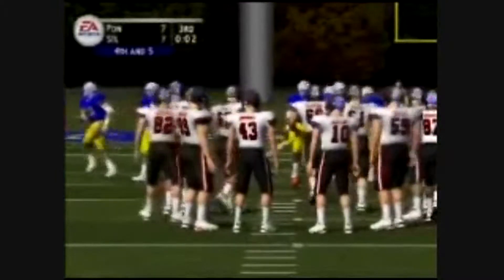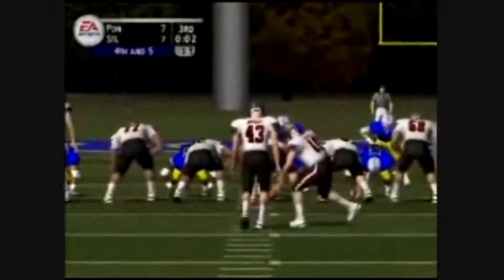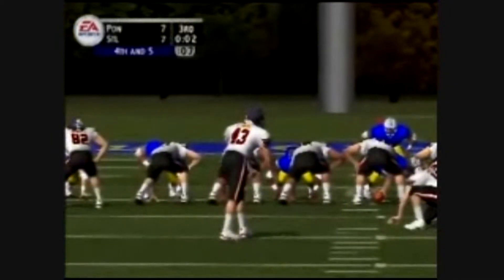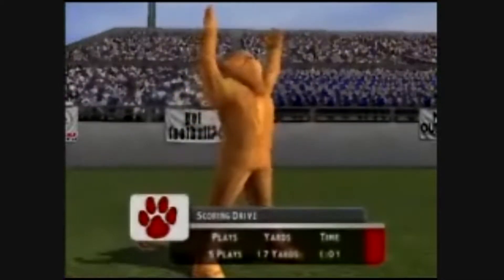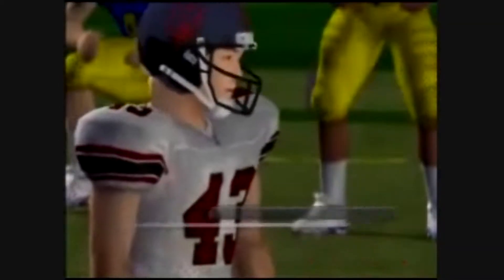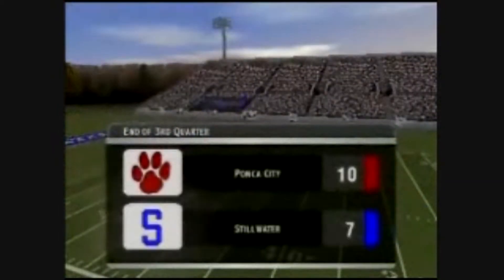4th and 5, goal on the 26-yard line. Jeffrey comes in to kick the field goal and he's going to have to get a leg into this one. He gets it up and it splits the uprights. That was not an easy kick — forget about it. This kid can make it from 60 yards or further. A field goal is the difference as we head to the fourth quarter.